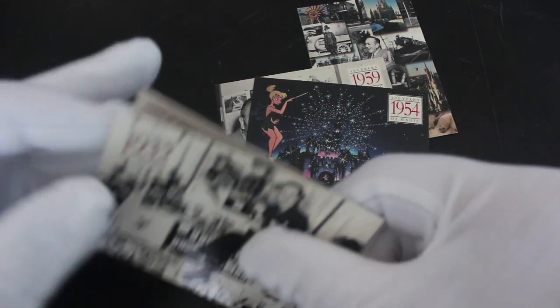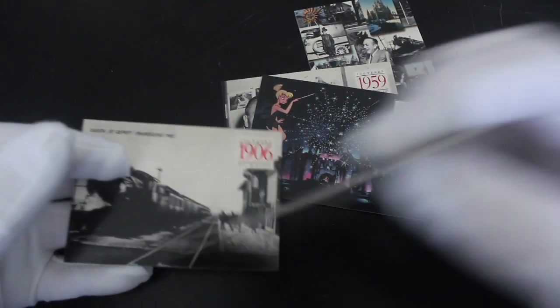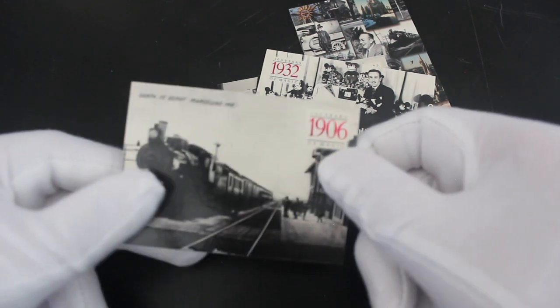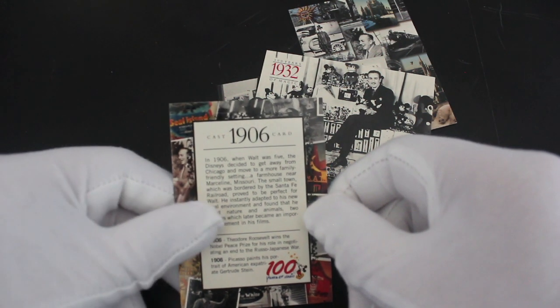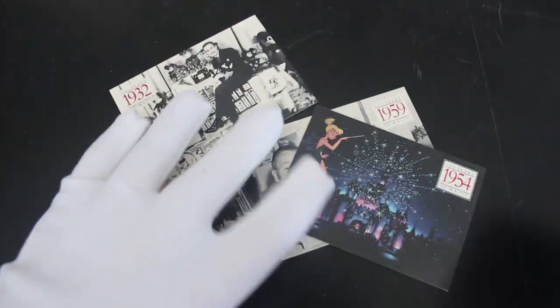That Mickey Mouse merchandise will be worth a fortune now — 1932, wow, that's a long time ago. And 1906, Santa Fe depot — that was when Walt decided to get away from Chicago. If you like your Disney history, you're going to love this card set — it's quite an interesting one.